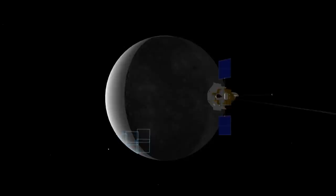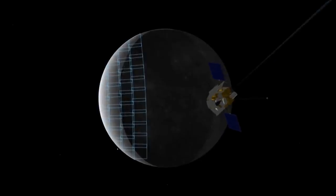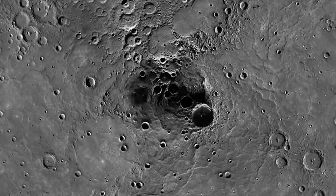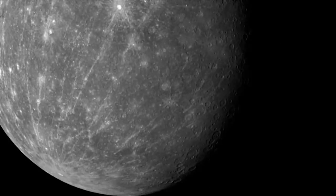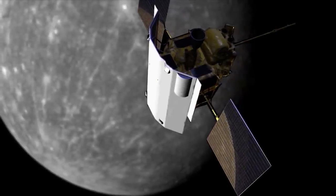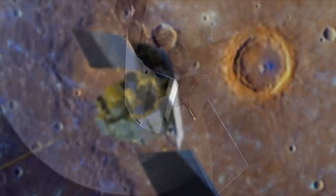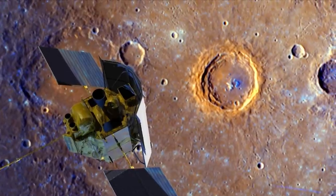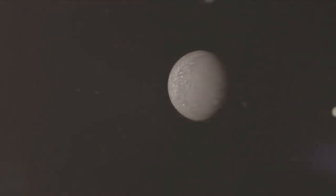Along the way, MESSENGER passed near to Mercury on three separate occasions, giving scientists a chance to test the probe's cameras and sensors. The results were spectacular, but the fleeting glimpses only whetted scientists' appetite for more data. Finally, in March 2011, MESSENGER approached Mercury for a fourth and final time, this time moving at just the right speed to be captured by the planet's gravitational pull. The long-awaited exploration of the solar system's innermost planet was set to begin. Thanks to MESSENGER, Mercury was finally getting its moment in the Sun.